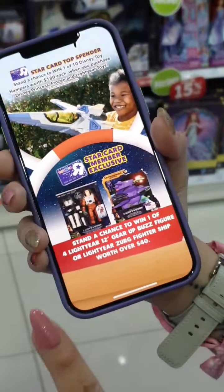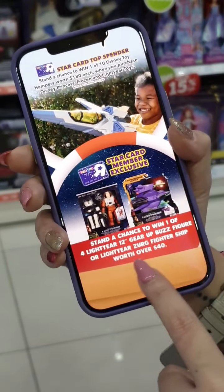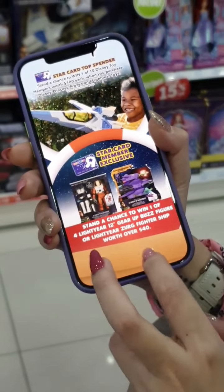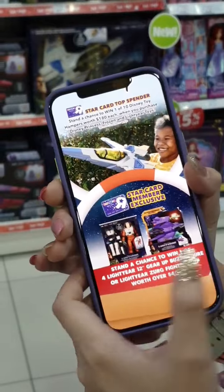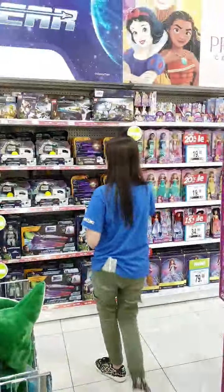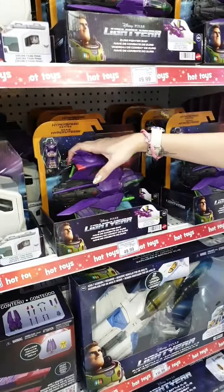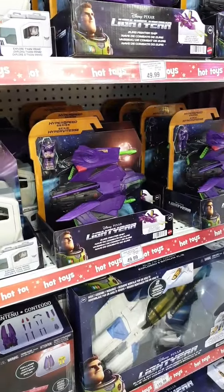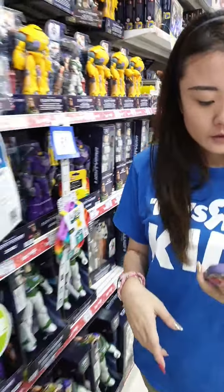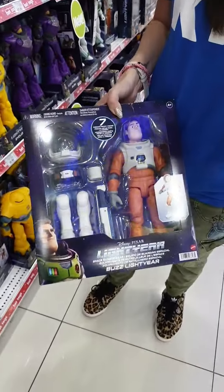You could win one of four Lightyear 12-inch Buzz figure, or the Zerg fighter ship worth over $40 — that's the Zerg fighter ship and the Buzz bus figure we're giving away.